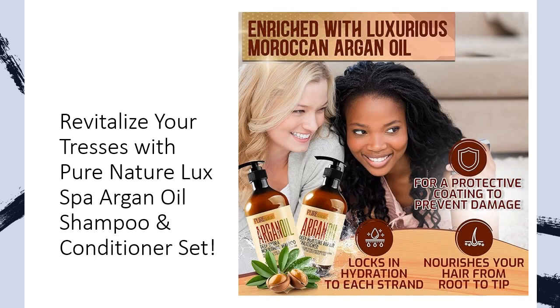Embrace your hair's potential, elevate with Pure Nature Luxe Spa. Bid farewell to lackluster locks and embrace a hair care experience that transcends the ordinary. Pure Nature Luxe Spa Argan Oil Shampoo and Conditioner — where luxury meets transformation. Treat your hair, it deserves the best.